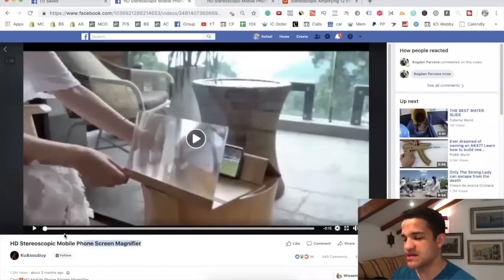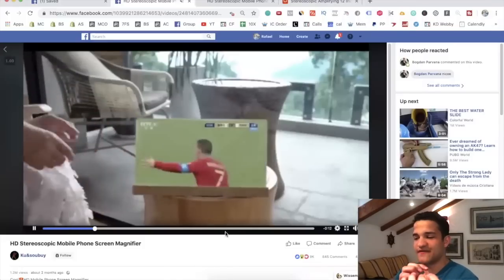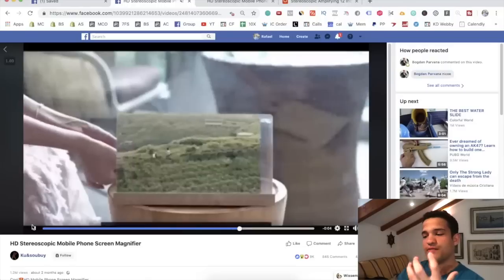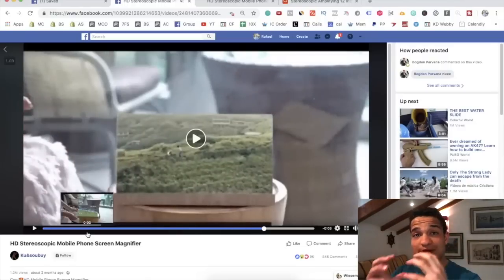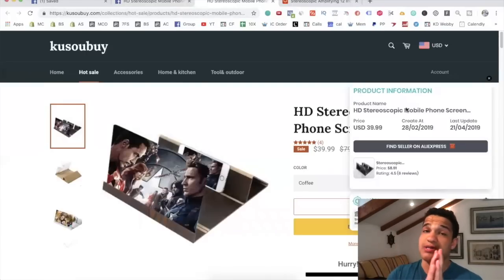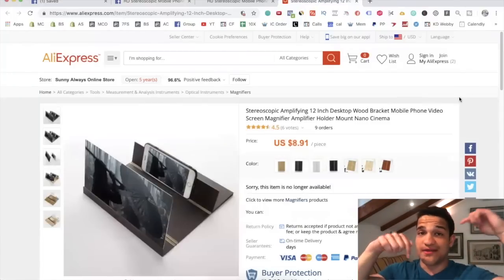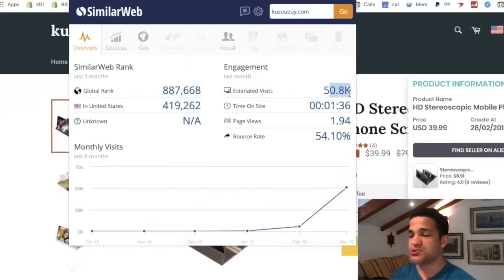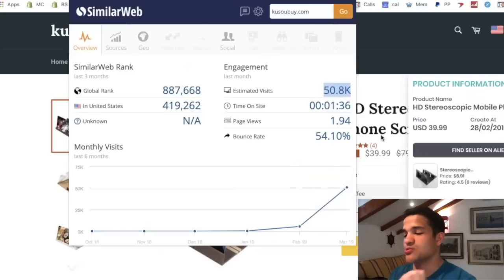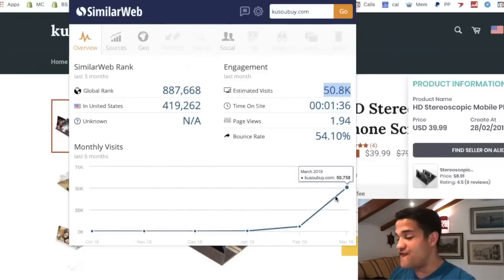The third winning product is this phone screen magnifier. You take the phone and put it behind it and it makes it look much larger, like a small TV — it reflects the view from the phone really big. I found it has 1.2 million views in just two months. Using the Ali Hunter Chrome extension, I highly recommend you use it — you can find the actual seller on AliExpress, which is linked in the description. This store spiked to 50,000 visits per month — from literally zero, to 300, to 5,000, then boom 50,000 visits — which leads me to conclude this is the product they're scaling.